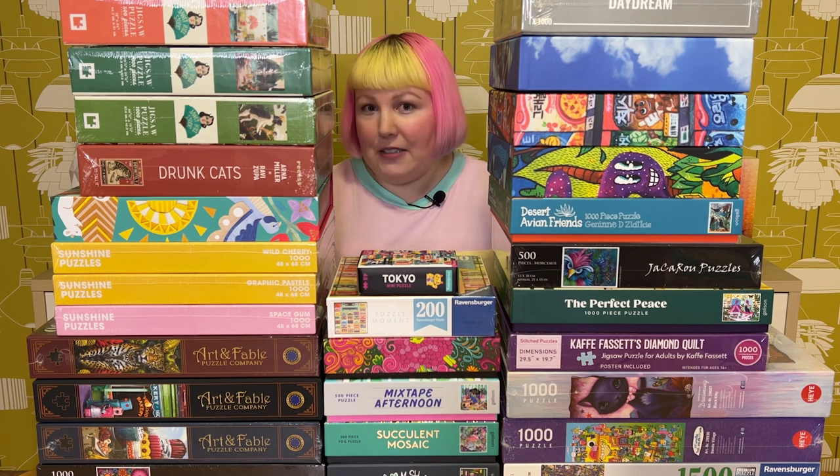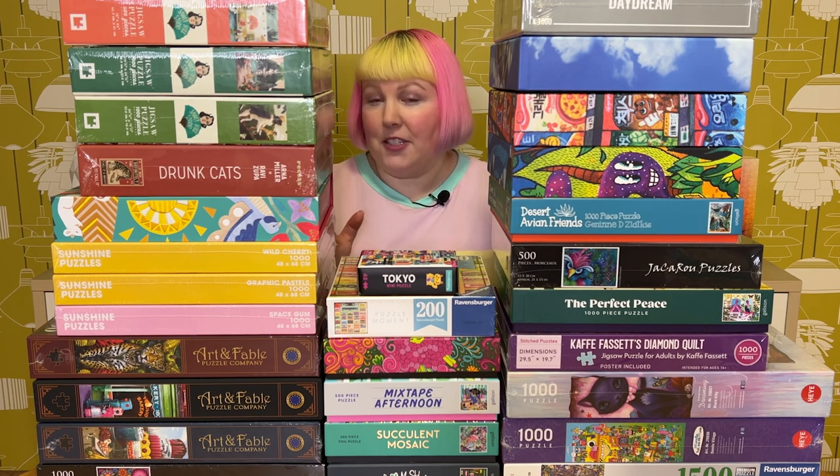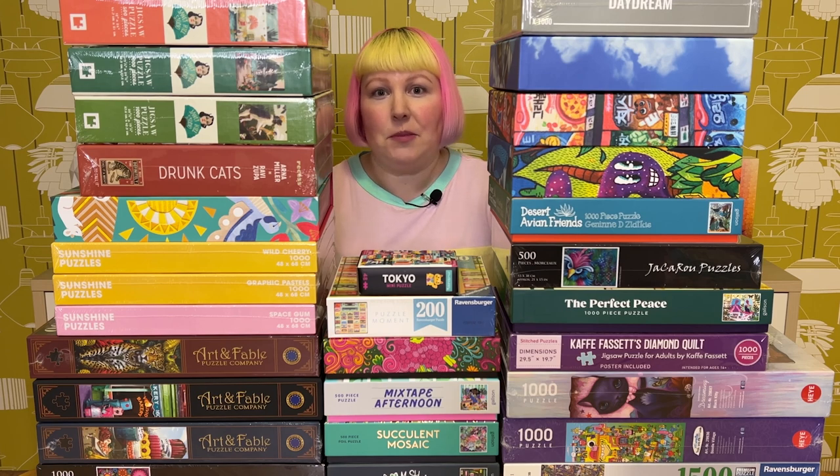I think this is going to take us quite a bit of time to get through, so maybe get yourself a drink, get a snack, get comfy and let's go through all these puzzles.